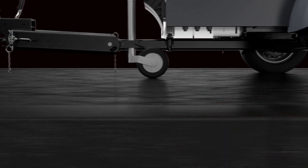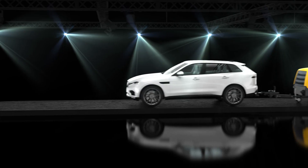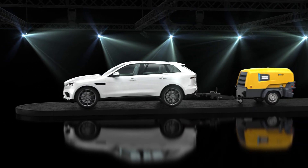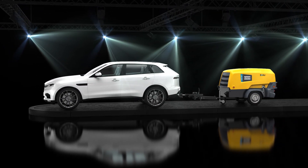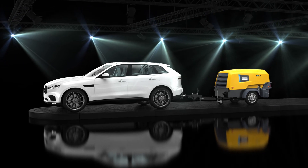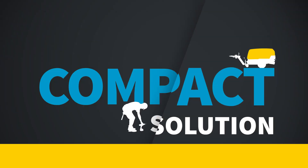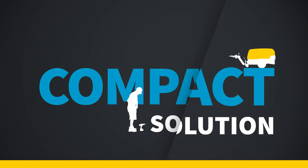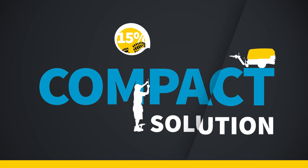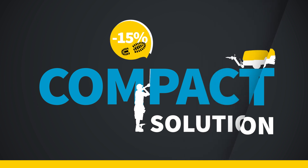Did you think high-performing air compressors only exist in large and burdensome packages? Think again! The eAir H250 VSD is the first 7 cubic meter per minute compressor that weighs under 750 kilograms. That means it is light enough for you to tow without the need for a special driver's license. This lightweight solution is also compact — its footprint is 15% smaller than comparable models, because size does matter.